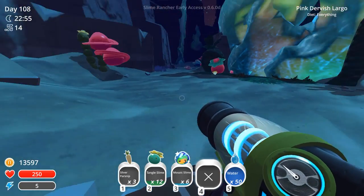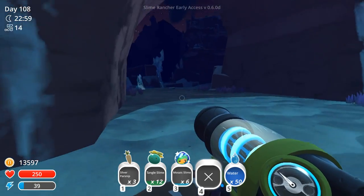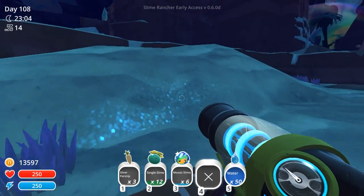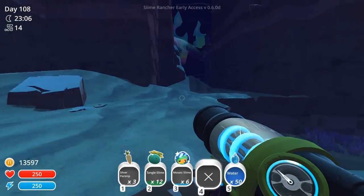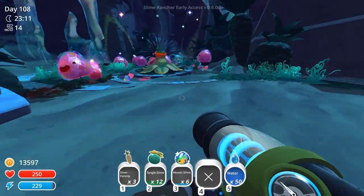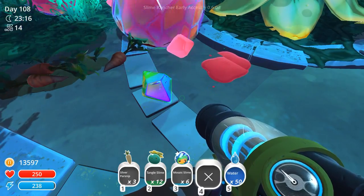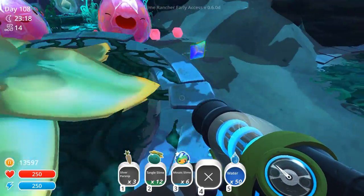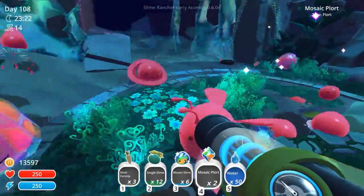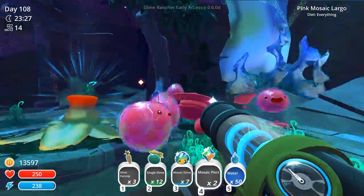I think it's hilarious how the Dervish catch themselves and get stuck on the little cactus. That's actually really fun. And I do want to make some of those little cacti and decorate around the ranch with them, because they seem pretty nifty — if nothing else, for holding some of the Largos still long enough to get a picture of, as silly as that sounds. The mosaic slime's plort is one of the most beautiful things I've seen. Holy moly! Don't mind if I collect up a couple of these at all. There's a mosaic slime — there we go.